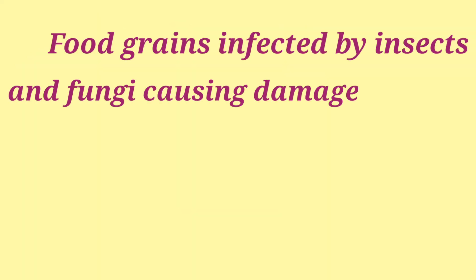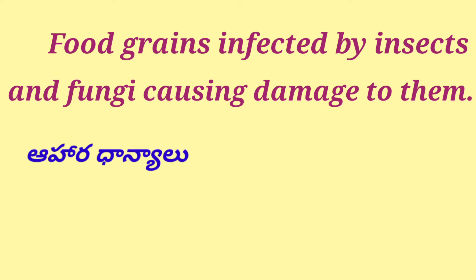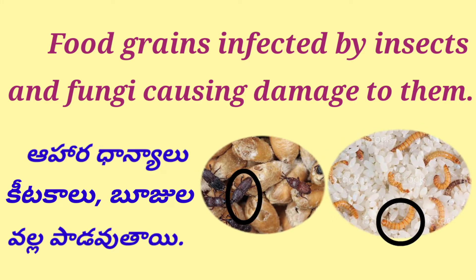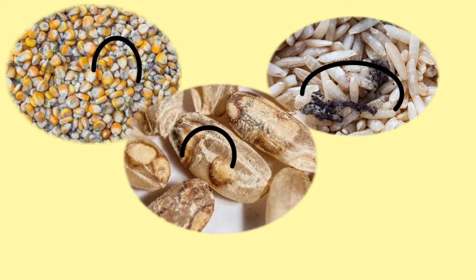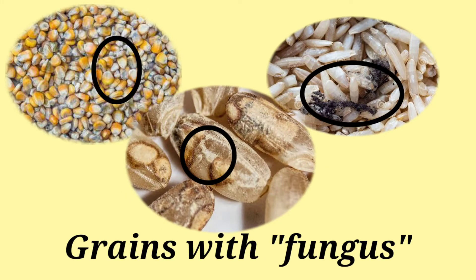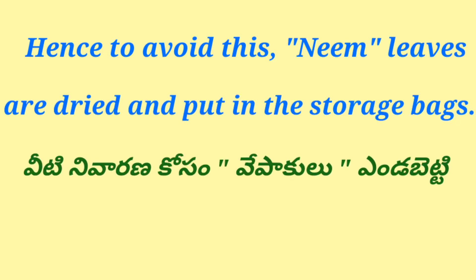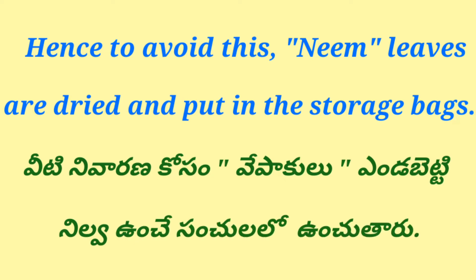Food grains infected by insects and fungi cause damage to them. Ahara dhanyaloo, keetakaloo, buzuluvallu pahadavu thayi. Grains with fungus can be damaged. Hence, to avoid this, neem leaves are dried and put in the storage bags. Veeti nivarana kosam, vepakulu endabitti, nilvau unchay sanchuilaloo unchutaru.